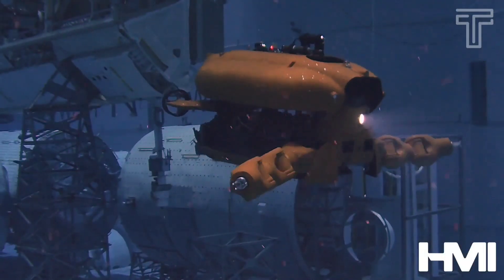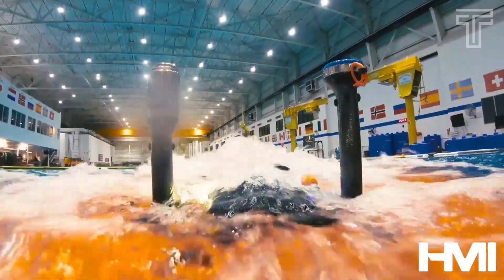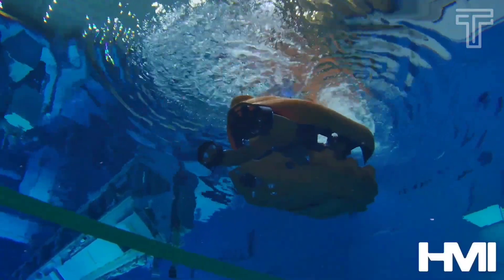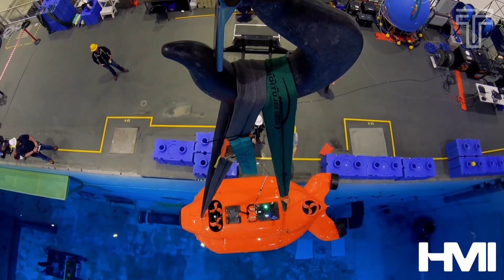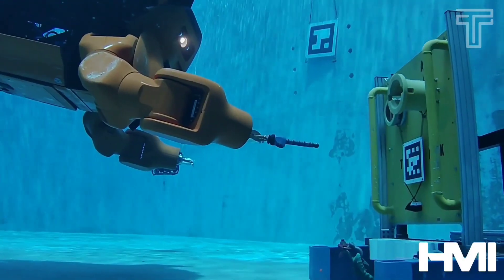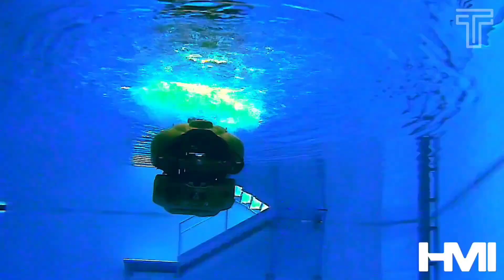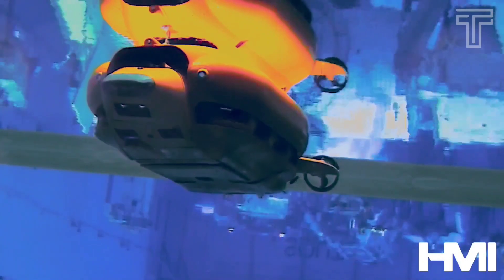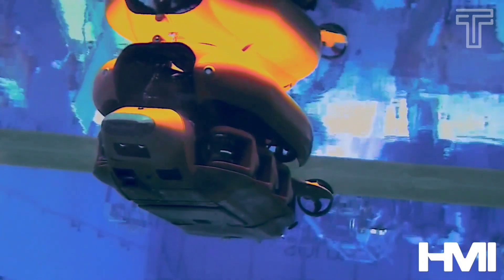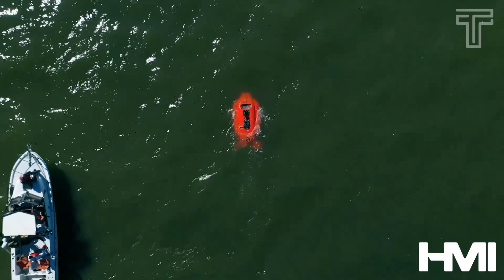Aquanaut is an AUV until you need an ROV. It is 100% powered by electricity and equipped with tools and manipulators that allow it to interact with the environment and perform tasks such as collecting samples, repairing equipment, or deploying monitoring devices. Overall, Aquanaut robots are valuable tools for expanding our understanding of the underwater world and conducting a wide range of important tasks in a safe and efficient manner.